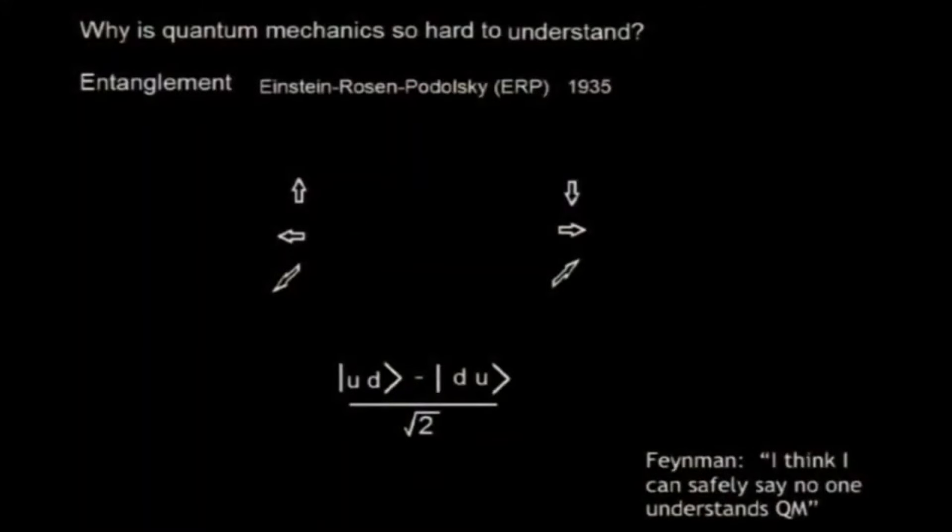Quantum states are typically exponentially complex in some sense. The term complexity has a technical meaning, but for our purposes it just means hard to describe for now. Another issue: why is quantum mechanics so hard to understand? This is not the issue of why it's hard to compute — it's a question of why it's hard to understand.